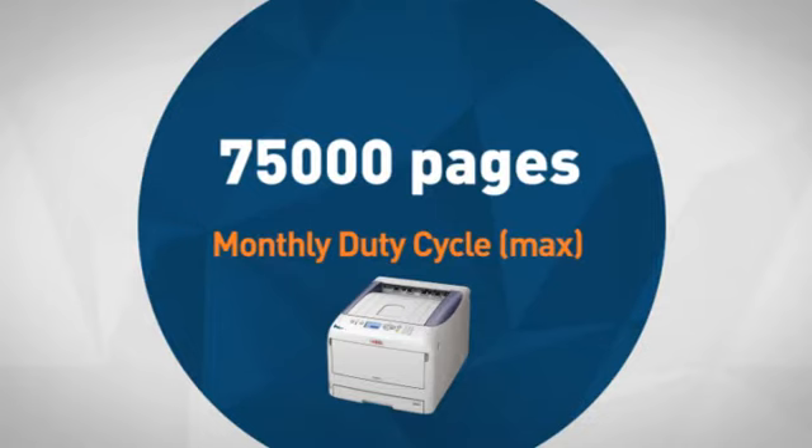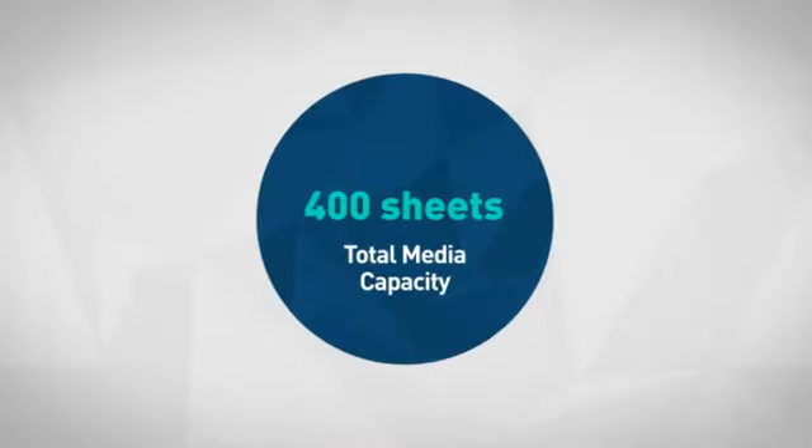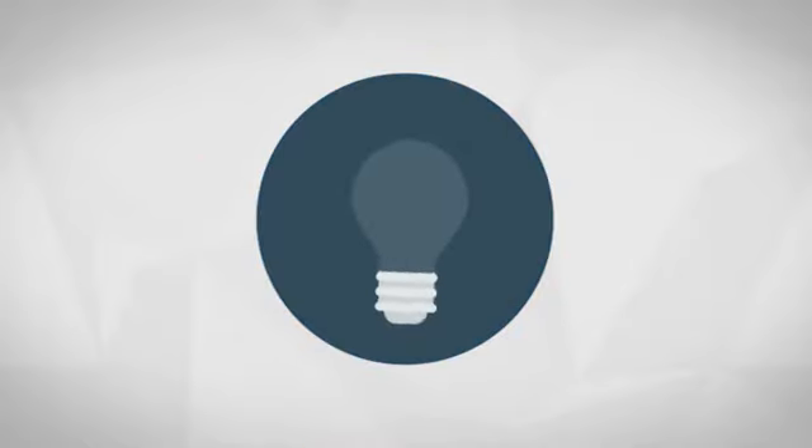Next, the efficient duty cycle makes your workspace smarter, efficient and more reliable. Also, a vast media capacity means you don't have to refill your paper daily.